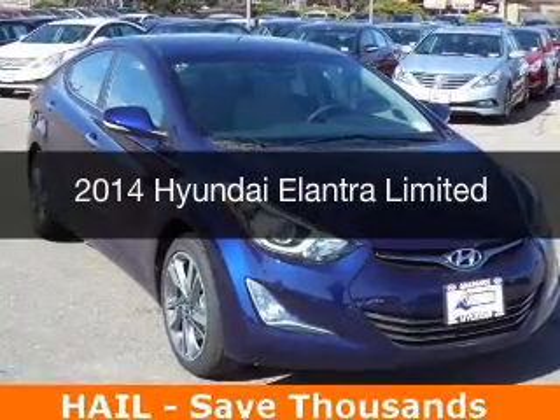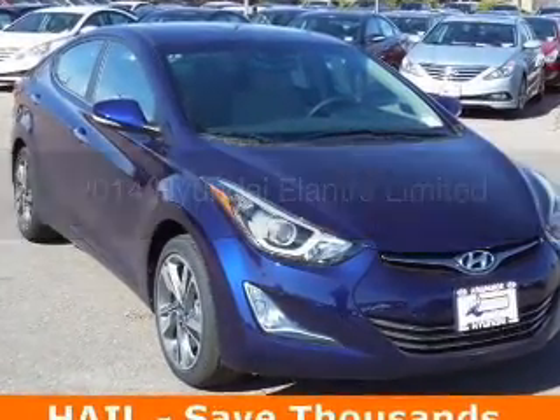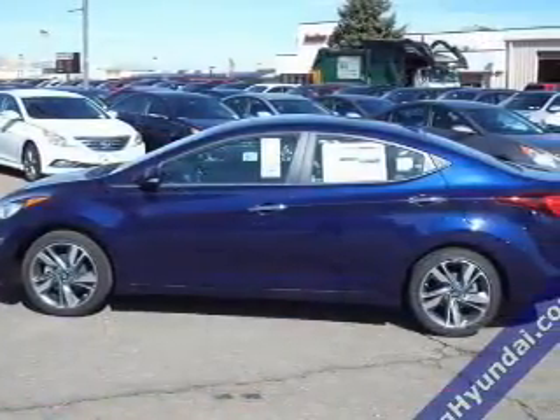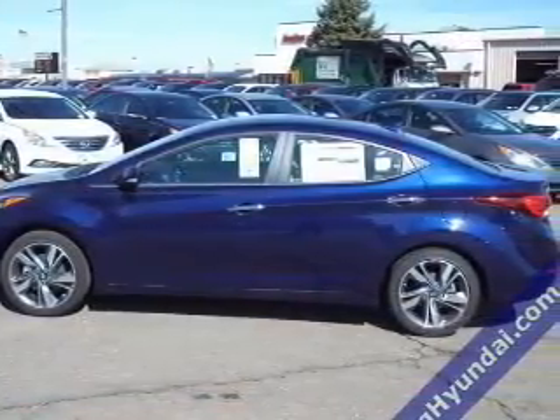This is a new 2014 Hyundai Elantra. It's powered by front-wheel drive, a 1.8-liter, four-cylinder engine, and a six-speed automatic transmission.